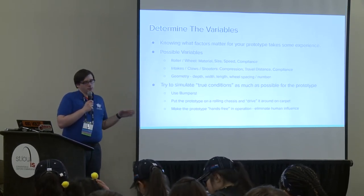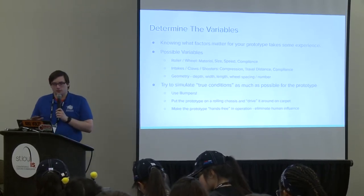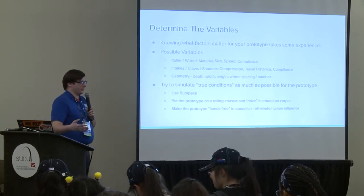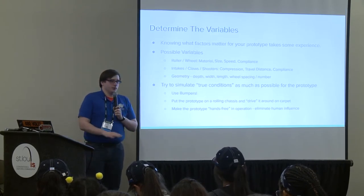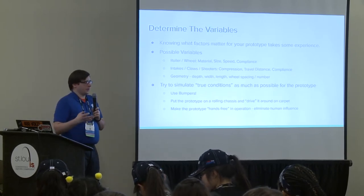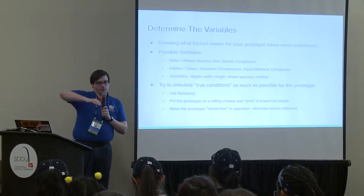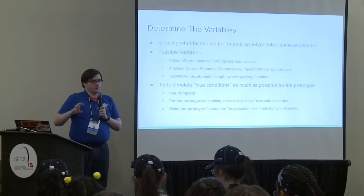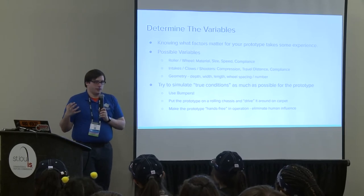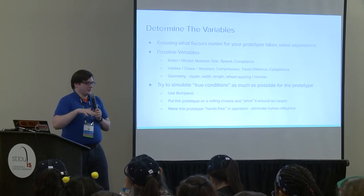When prototyping in this phase, it's really important to simulate true match conditions as much as you can. If the mechanism interacts with the ground—like an intake or pickup—test it on carpet, because game pieces and mechanisms behave totally differently on different surfaces. A lot of teams this year built a gear pickup with a flat plastic or thin metal bottom and a roller on top, tested it all day on a concrete shop floor, and it worked great—then at competition the thin bottom started snagging carpet fibers.